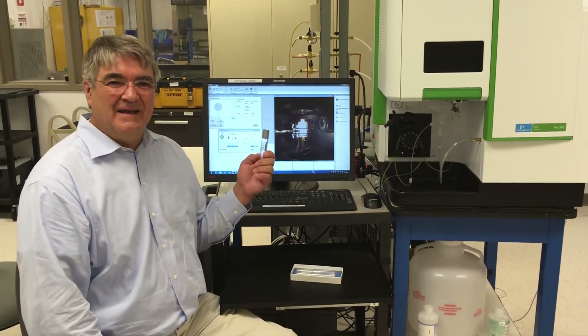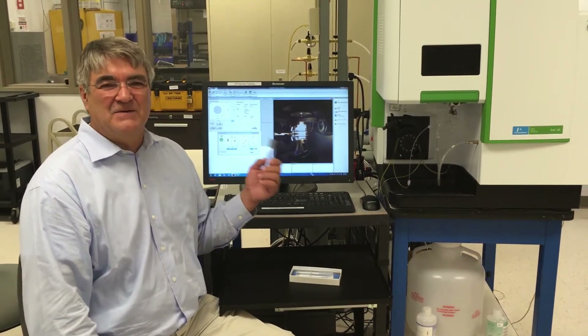This hybrid XLT torch has 10 times the lifetime of our standard quartz torch.